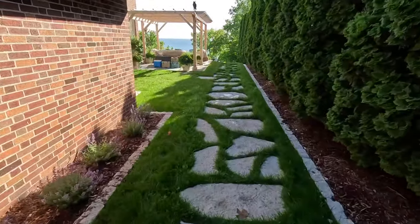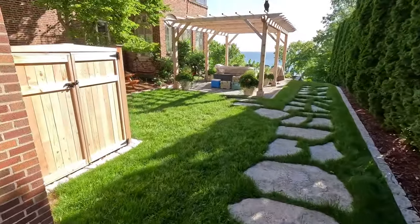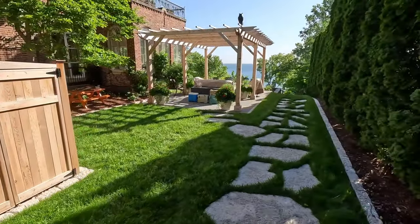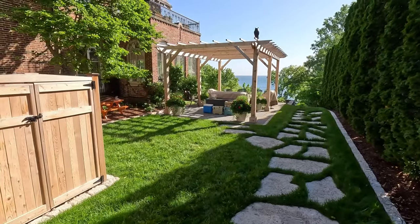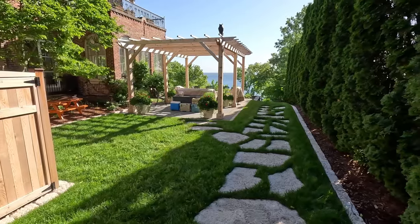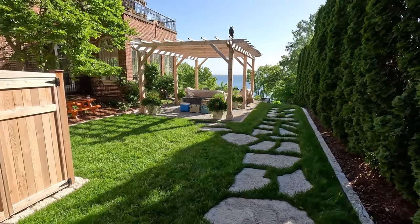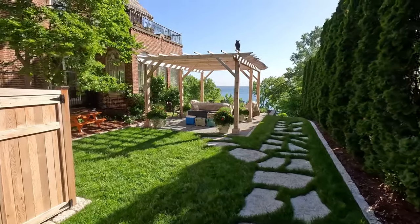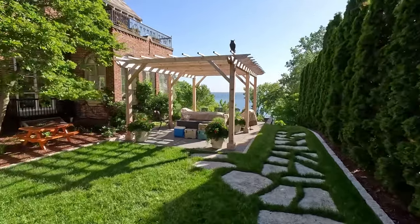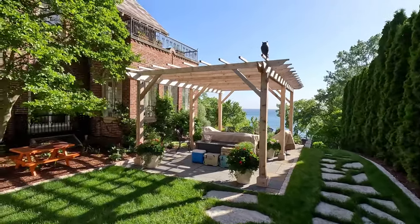They also put in this large flagstone walk and then sodded around it. This used to be all mulch back here — they had a playset here, but all their kids are now young adults in high school, college, or out of college. So it was time to get rid of the playset. And Jesus and his crew built this fantastic trellis overlooking none other than Lake Michigan.